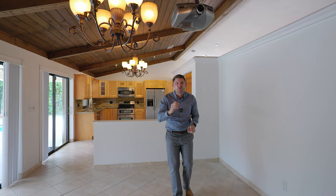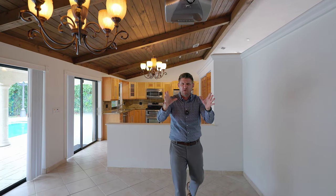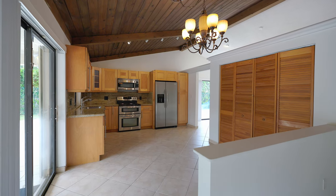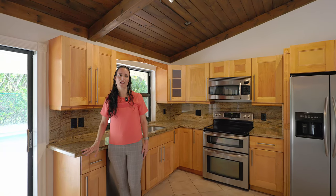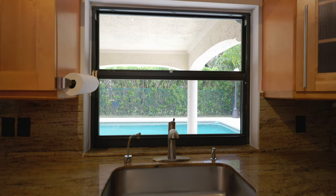And look a little closer — you have a projection system built in, meaning that you can blast your favorite movie or the big game on the wall, ensuring that you are a hit with your friends and family. And the kitchen, it's a dream: spacious with beautiful granite countertops, wooden cabinets, stainless steel appliances, and a pass-through window that makes serving your guests outside a breeze.